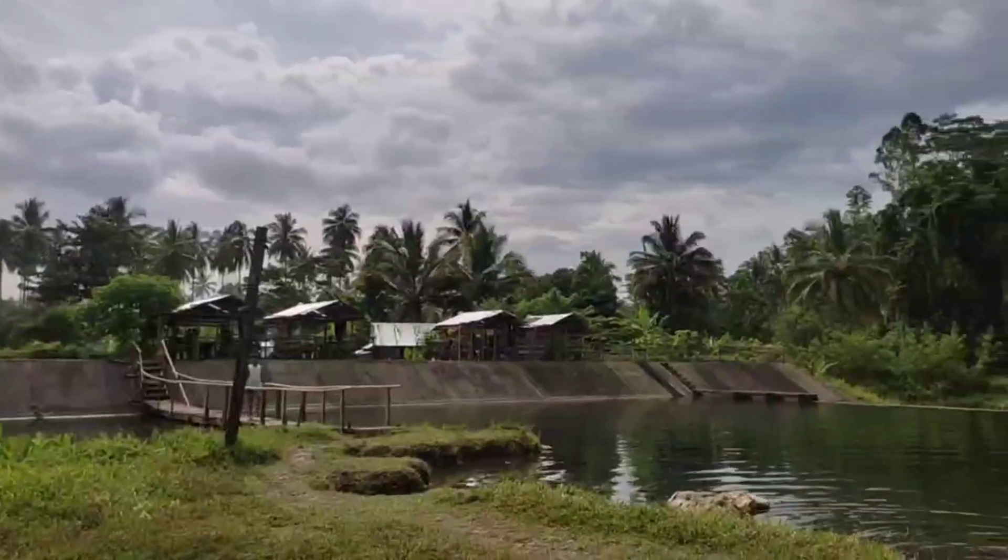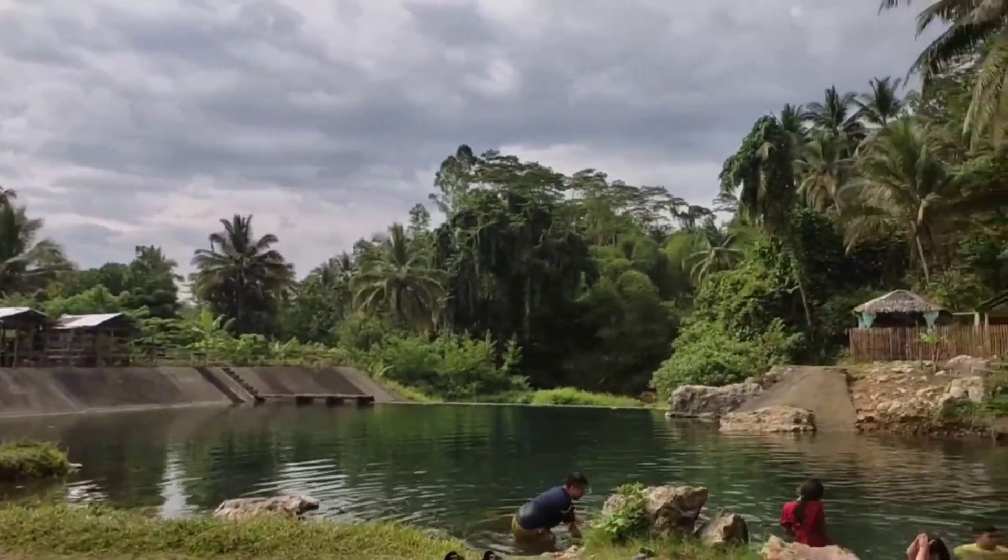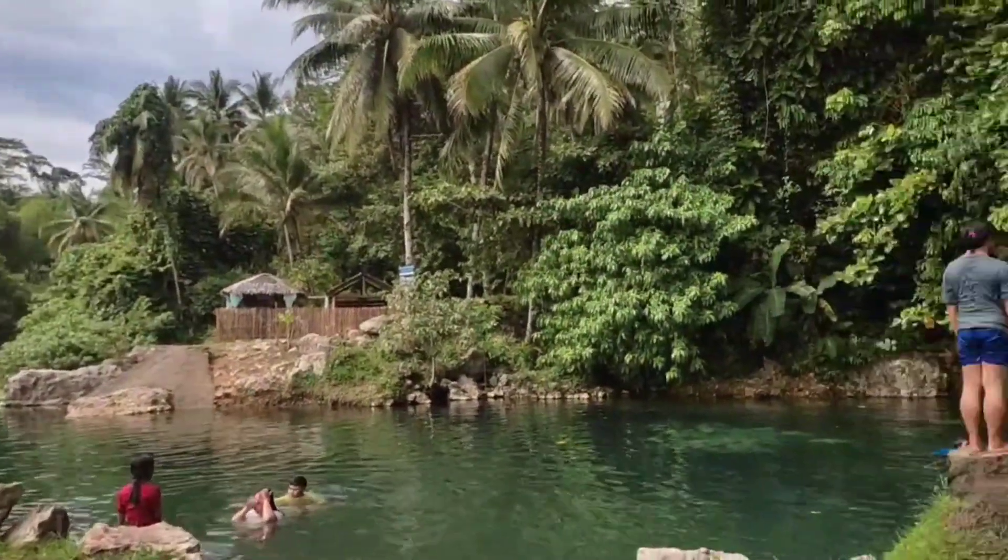The water is clean, potable, and refreshing, especially on a hot day. Locals frequently come here to dip.